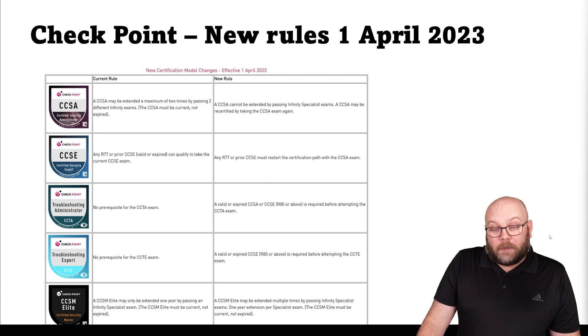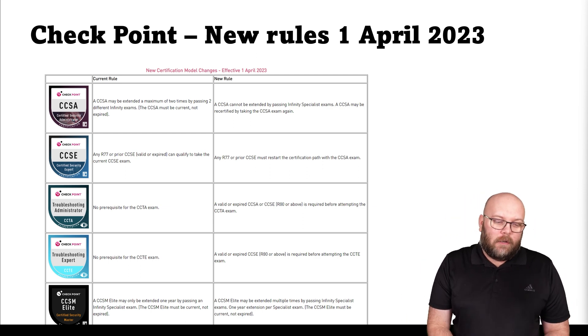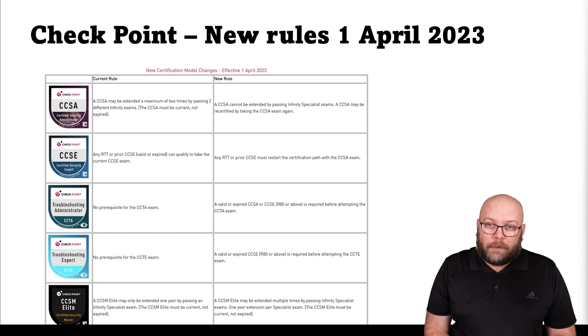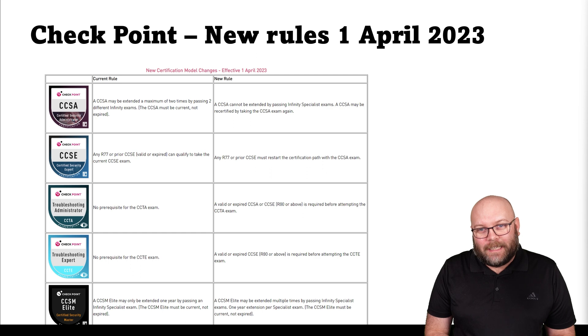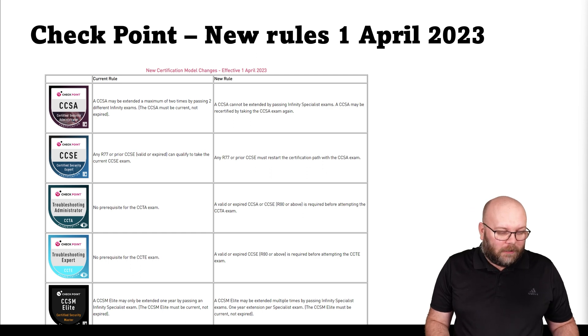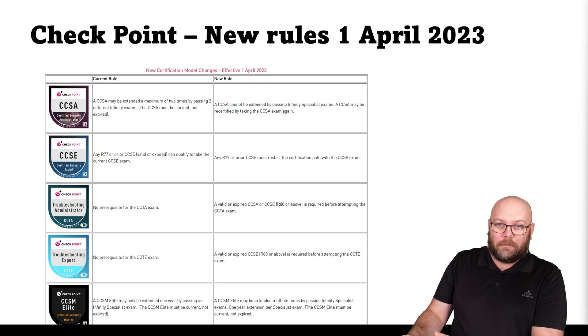Before, you were able to take the CCTE even when you only had the CCSA — these are small but meaningful changes. Personally, I think they are good changes. For example, I think you should take the troubleshooting exams after you have the core exam — this makes more sense. Before there was no pre-requirement. However, I do think the CCTA, the troubleshooting administrator, should actually extend the CCSA. There are a lot of acronyms, a lot of CC-whatever combinations.